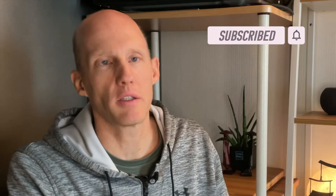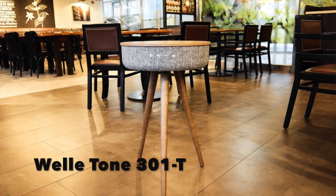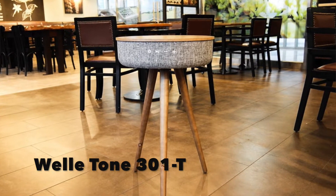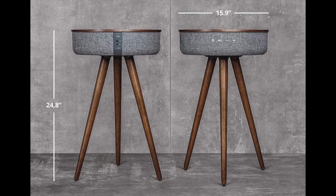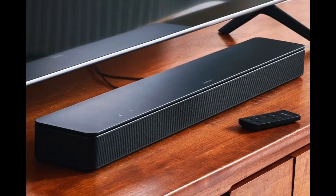What's up folks, thanks for stopping by. Do you wish that your TV had better sound? Well, this video might just be for you. I started looking at soundbars and then I discovered table speakers. This is what I got — I've had it for about a year. This is a Wale Tone 301-T speaker table. We use it every day and we just love it. In this video I'm going to be going over some of the reasons why I'm glad I ended up going with a table speaker rather than a traditional soundbar.